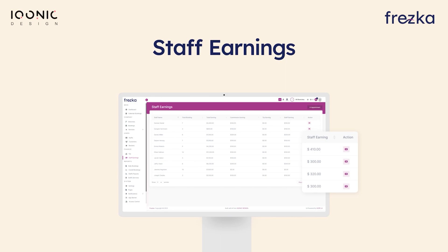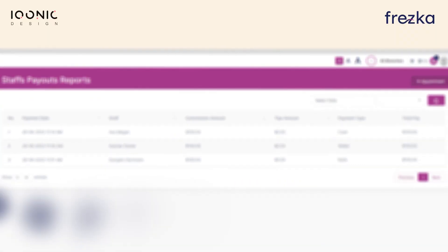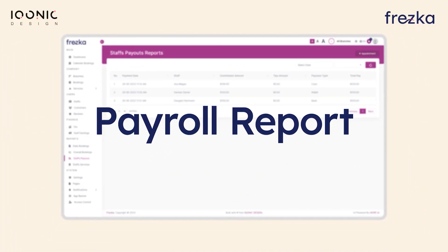Furthermore, we have Staff Earnings. You can easily manage and track your staff member's earnings, ensuring accurate and transparent compensation. Lastly, we have Payroll Report. Get detailed payroll reports to streamline your process and ensure accurate and timely payments to your staff.